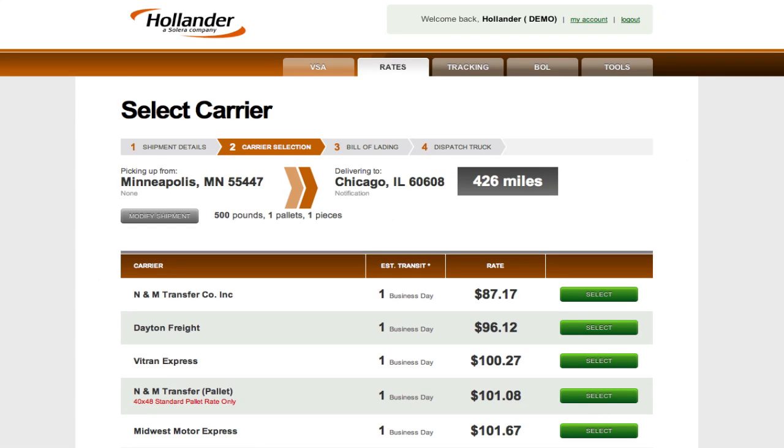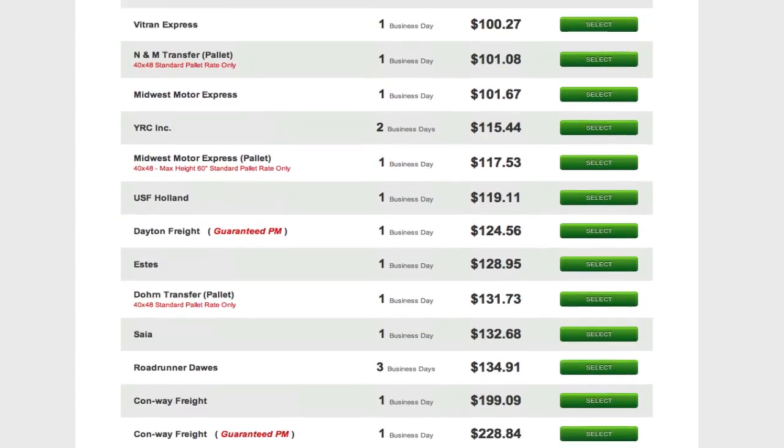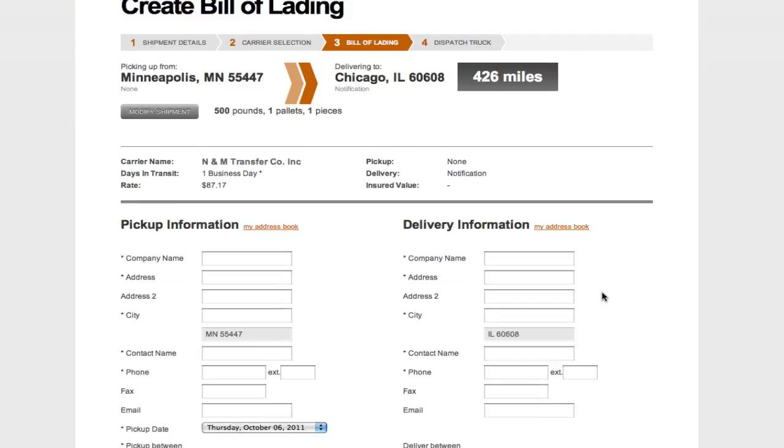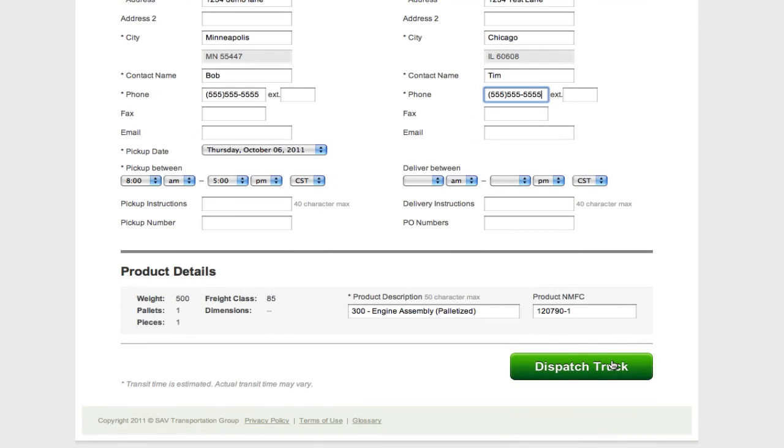The Select Carrier screen displays a menu of qualified carriers along with their specific rates and transit times. You can select the best carrier based on your own criteria, and you're almost ready to go. You then create your own bill of lading by entering the final details.